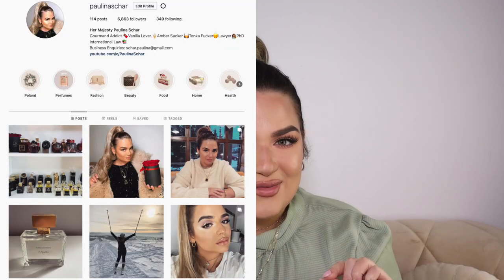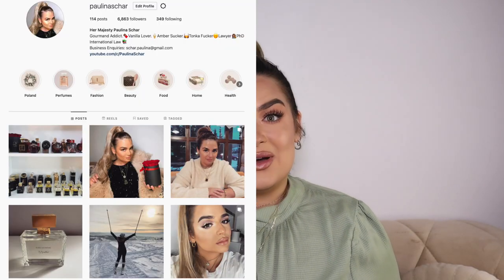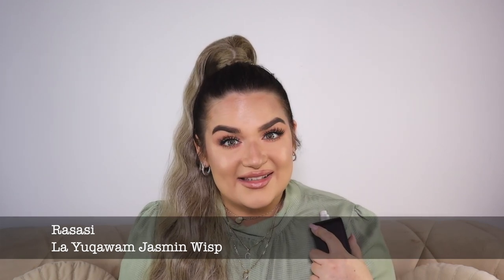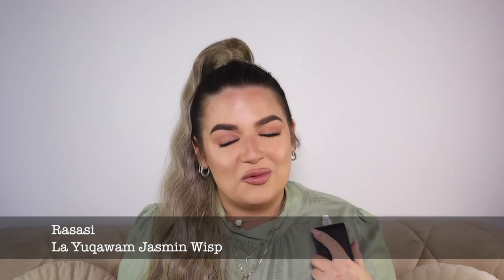Please push that subscribe button and the bell, and of course follow me on Instagram. With that out of the way, let's begin. The first fragrance I want to show you is a favorite of mine from over a year ago — Jasmine Wisp from Rosazi. This one is quite similar to Kirke from Tiziana Terenzi, but it is way cheaper.